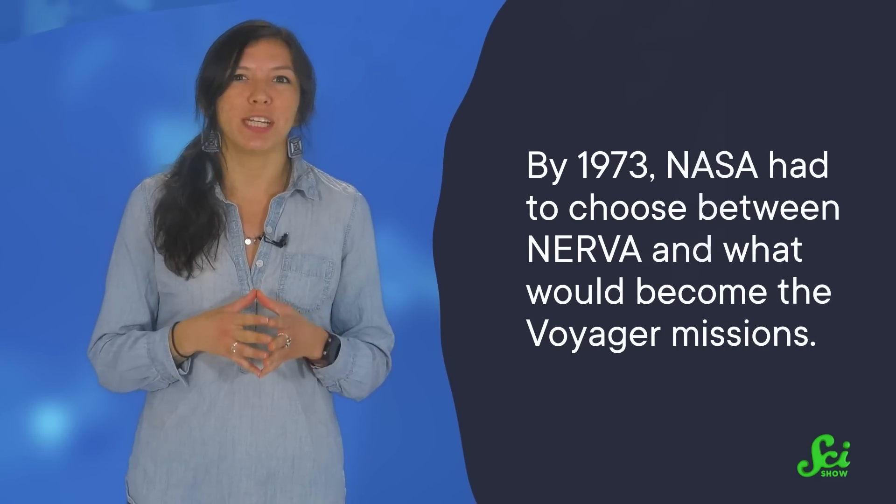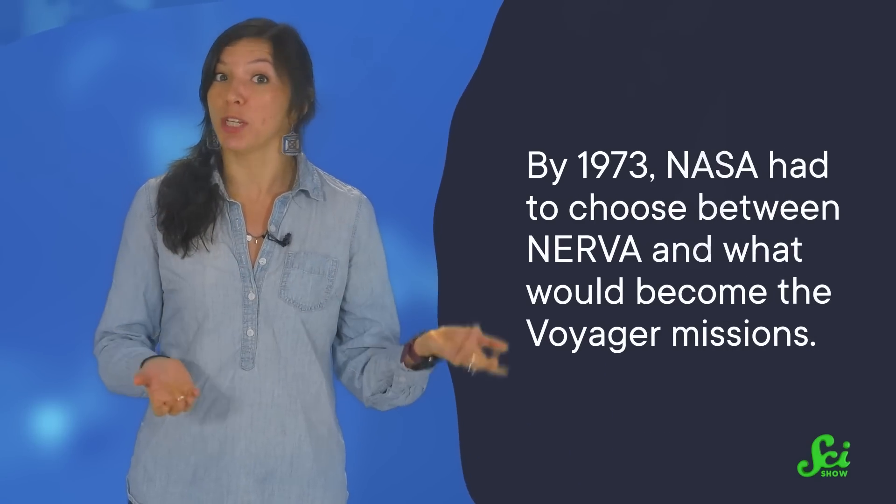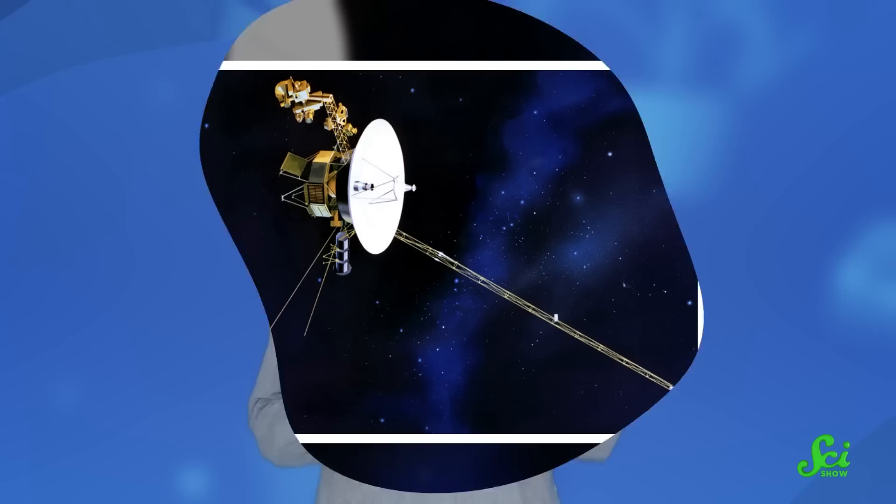But NASA's budget was shrinking even before astronauts reached the Moon. Long-term, long-distance human spaceflight wasn't a priority. By 1973, NASA had to choose between NERVA and what would become the Voyager missions. They chose the Voyager — which, honestly, not a bad choice.